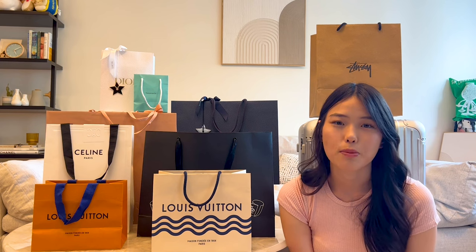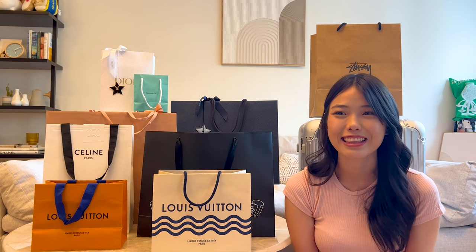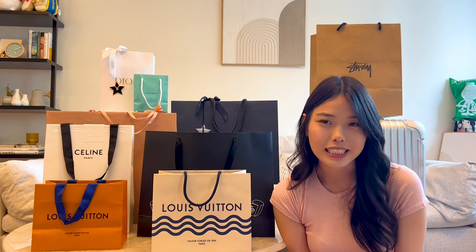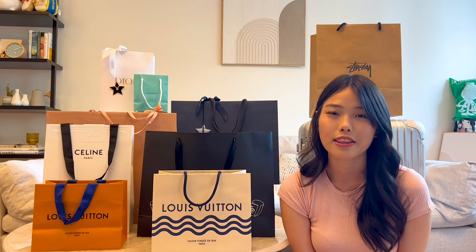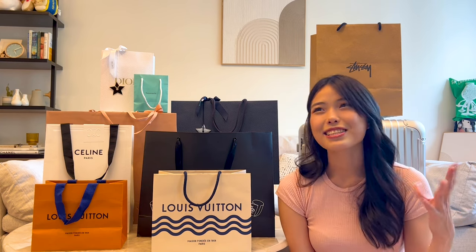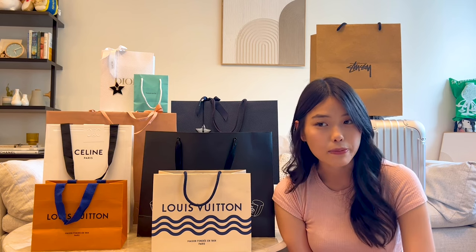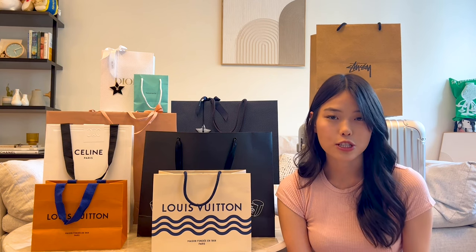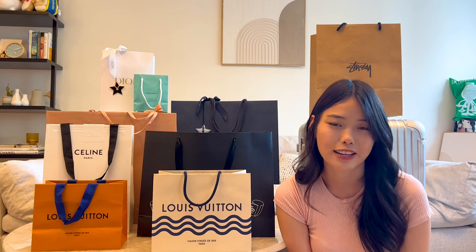We weren't really greeted at first — we wandered around and went to the third floor to look at belts. That's when the first SA approached us. My friend was looking for quite a few things; she asked to look at multiple Kelly belts and eventually picked up three, then we went to look at shoes and she picked out a pair of Oasis sandals. She doesn't really shop much at Hermes, so I was trying to finesse my way into possibly getting an offer for her — even a non-quota bag would have been lovely.